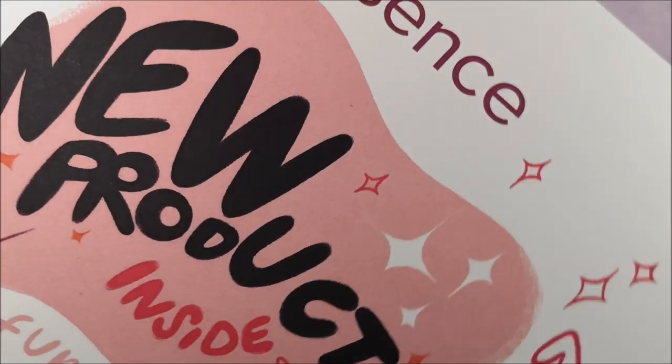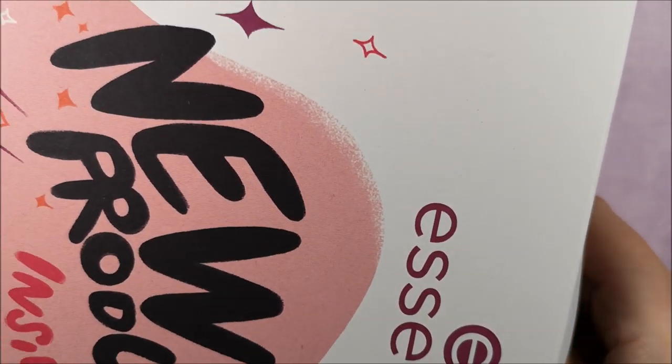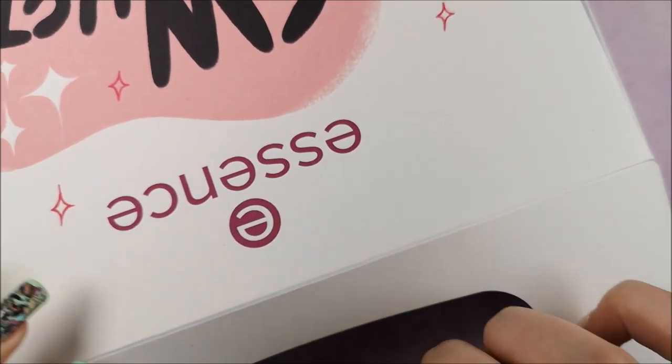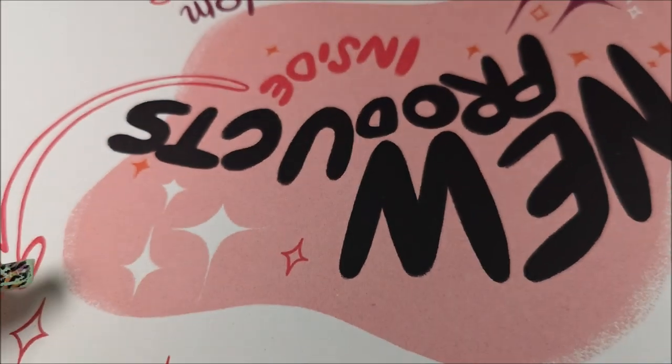I did a similar unboxing for the Catrice Spring/Summer 2020 update that I uploaded last week, so if you haven't seen that one yet, do check it out after this video because Catrice also came out with some really cool items. But first I'm just going to open this little box and get everything out of the way.